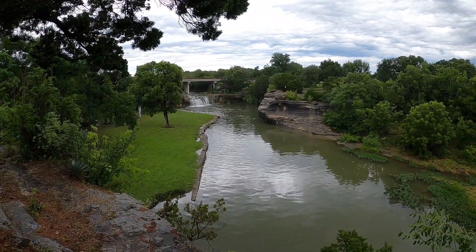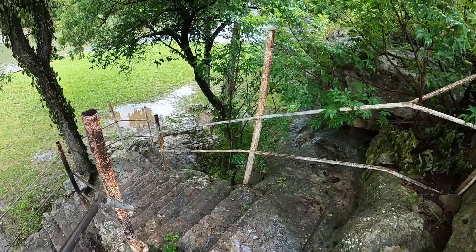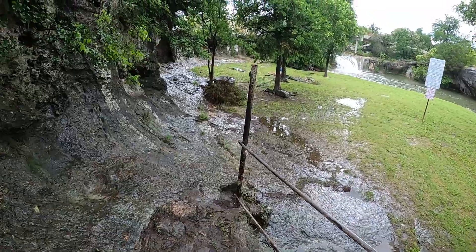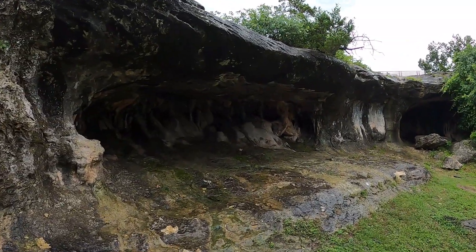This is a beautiful spot with the limestone cliffs around it. There are some nice rock overhangs down here by the waterfall.